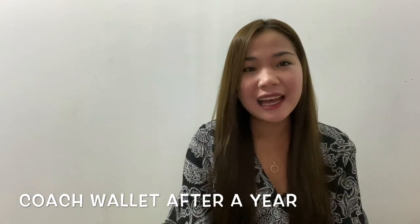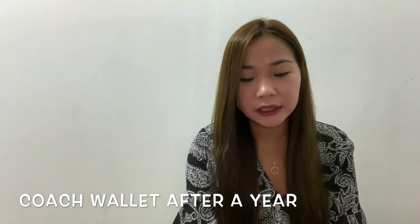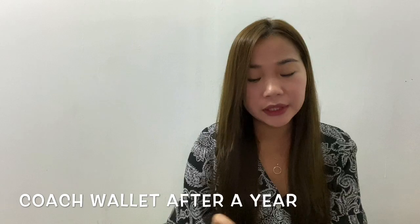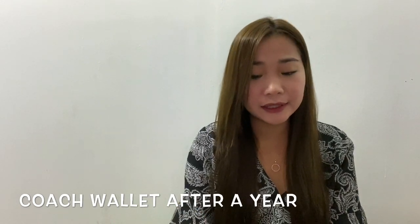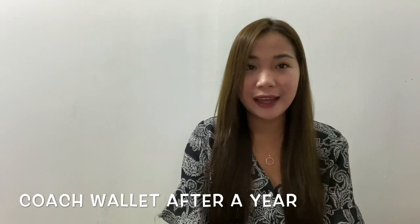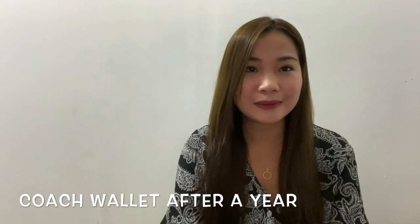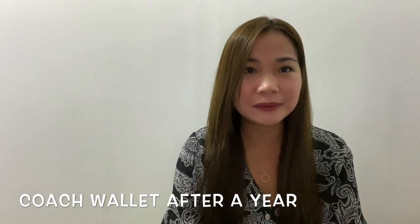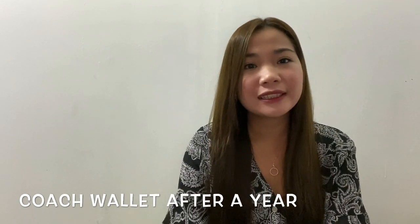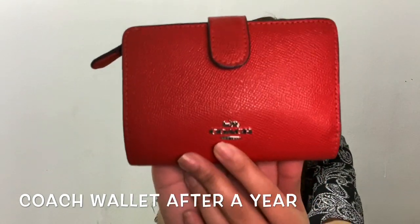And yes, I still have the wallet till now. Everyone was asking about the zipper and if it's still okay or worth it to buy. So I will show you how it looks like now. Ready? One, two, three — this is my Coach Wallet now.